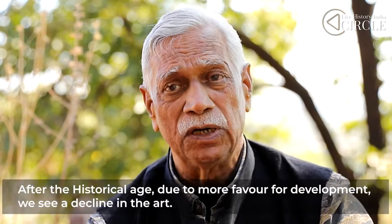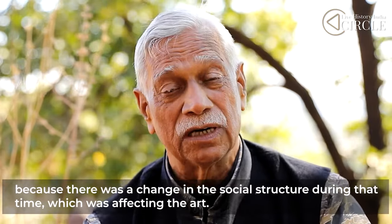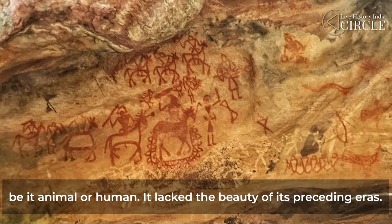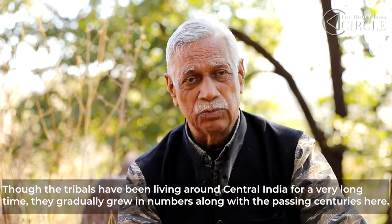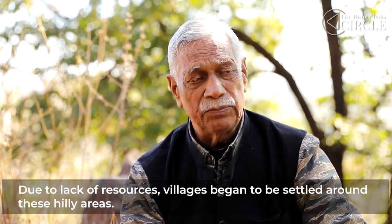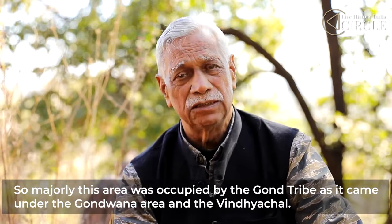After the historical period, when it developed further, there was a visible decline in artistic quality. What is good in the historical period is not seen in the medieval period. By the medieval period, the paintings became more geometric — figures in triangular shapes and geometric patterns, whether depicting men or animals. The tribes have been living in Central India for a long time. After the 14th century, people's traditions slowly changed and the quality of rock art declined as tribes gradually evolved and moved on.